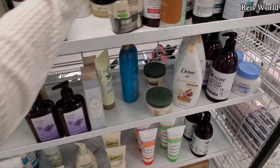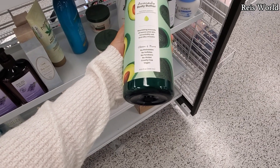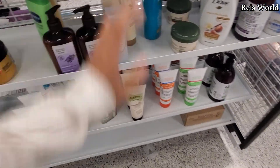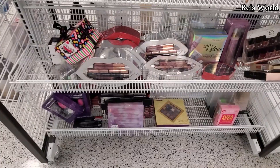Let me grab this one down — avocado body butter. No parabens, no gluten, cruelty free, vegan — and that is only seven dollars. Wow, pretty huge, right? They also have some Vino stretch mark stuff here.